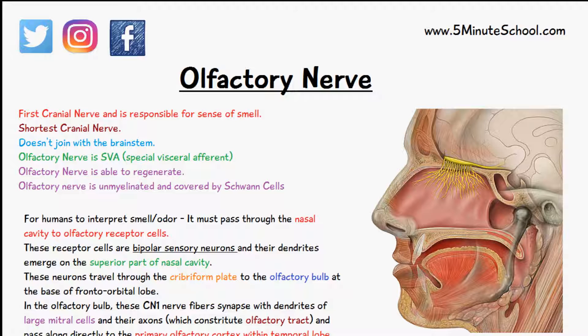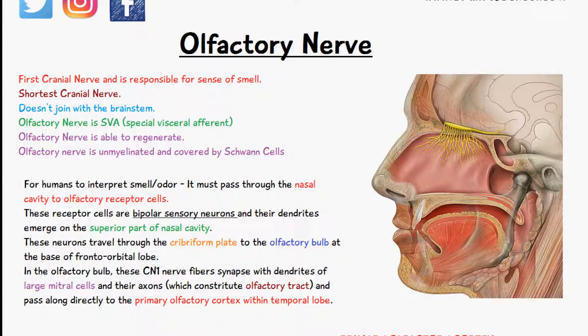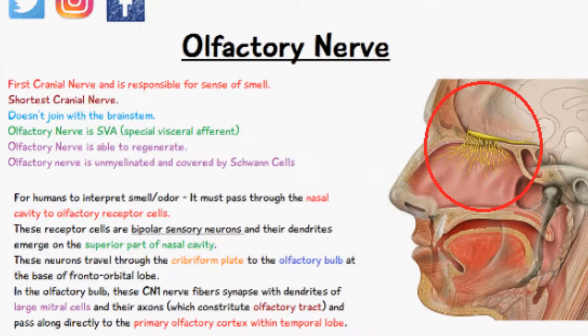For humans to interpret smell and odor, the particles must pass through the nasal cavity to the olfactory receptor cells, which are located here. These receptor cells are bipolar sensory neurons, so they have extensions on either side of the ganglion, and the dendrites emerge on the superior part of the nasal cavity, as you can see here.